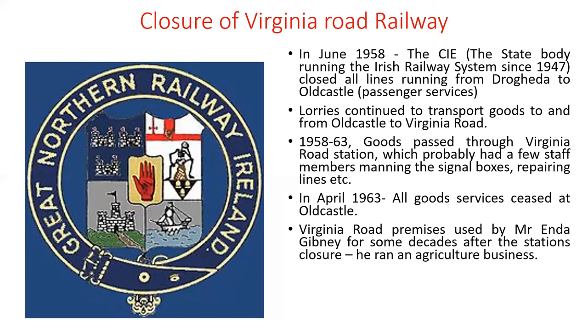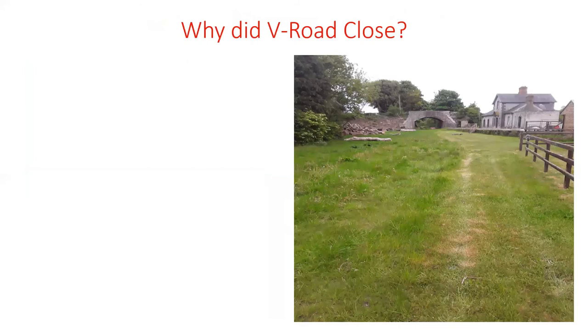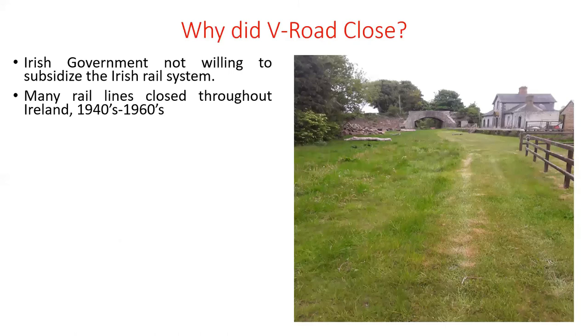At some point after its closure, Virginia Road premises were used by Mr. Andy Gibney, who ran an agricultural business from the old station for some decades. Then in the early 2000s, Sheridan's Cheesemongers bought the station house and restored the buildings — and that is the situation today. Virginia Road closed because the Irish government was not willing to subsidise the rail system; many rail lines closed throughout Ireland in the 1940s to 1960s, and what happened at Virginia Road was a countrywide trend.